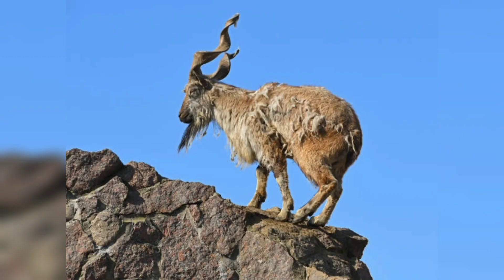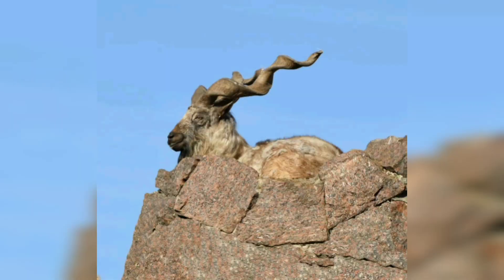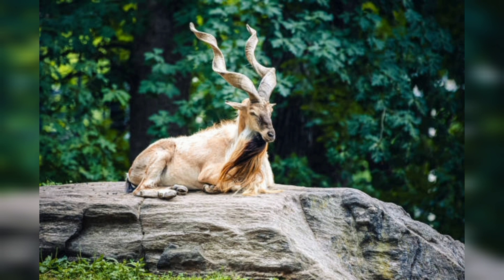Part 3: the cultural significance of the markhor. Markhors have played an important role in the cultures and traditions of many mountain-dwelling peoples for thousands of years. They are seen as a symbol of strength and resilience, and are often used in religious and cultural ceremonies.